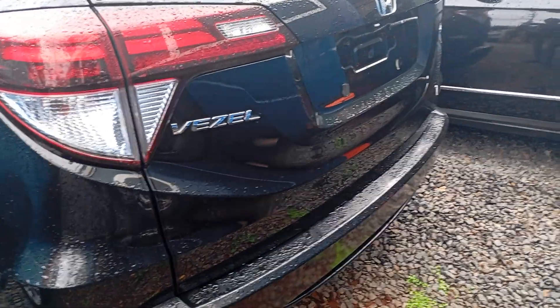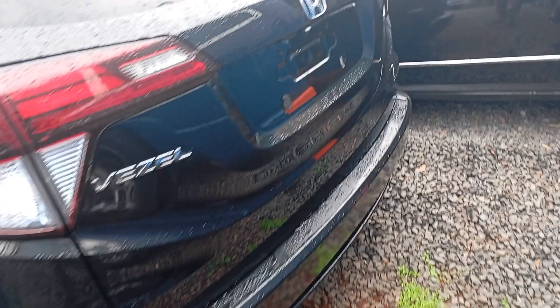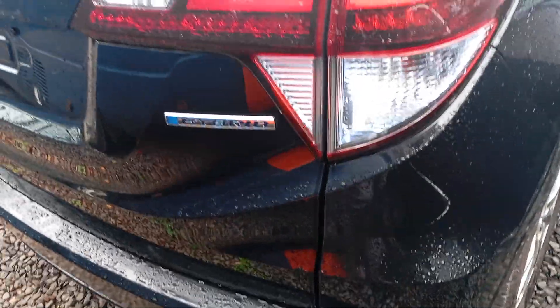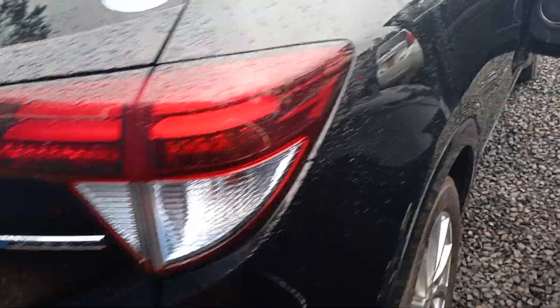Honda VZL 2012 today, and it's a rainy day but I hope you can clearly see the logos. You can see it's a Panasonic rear camera. It's a hybrid car, meaning it uses both petrol and electricity.